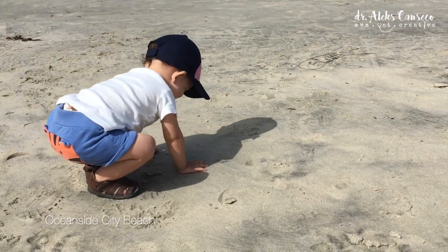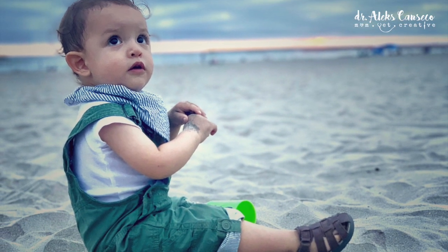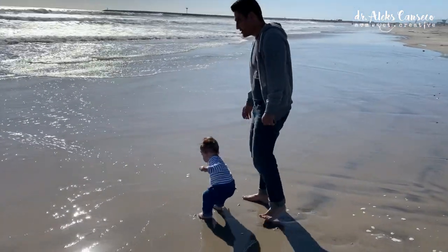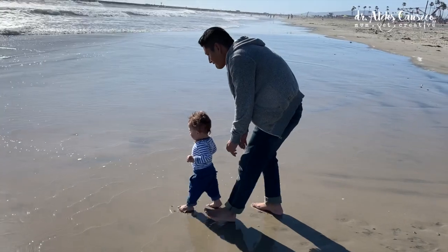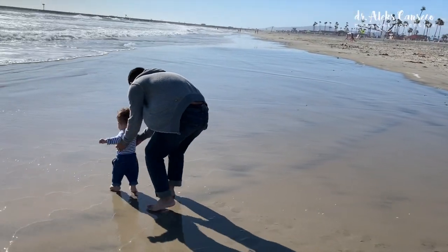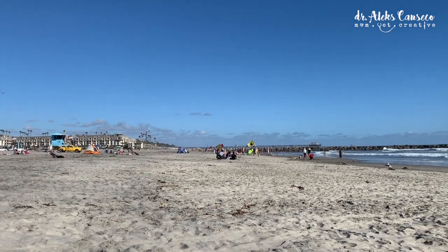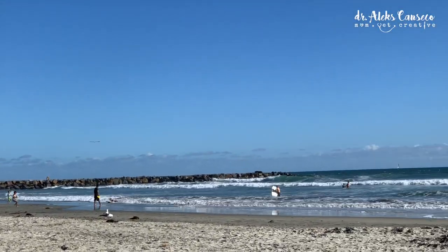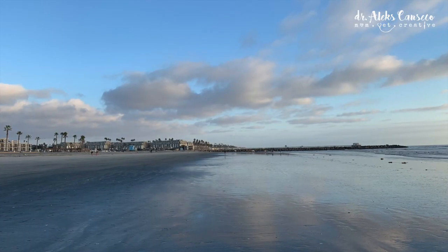Owen loves going to the beach and playing in the sand, as well as running around splashing his feet in the water. We're so lucky to live so close to this beautiful area — we're only a 10 minute drive away and we can come here whenever we like. Oceanside beaches do have designated bonfire pits, as well as picnic tables. You can come and make s'mores and just hang out with family and friends and even watch the sunset.